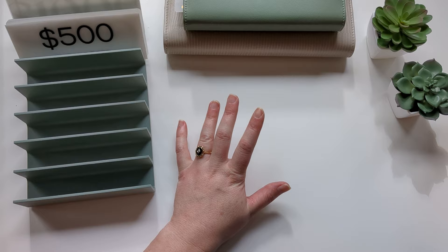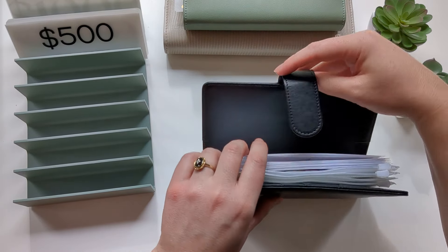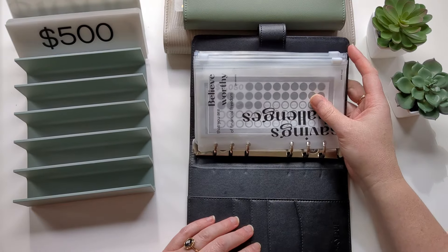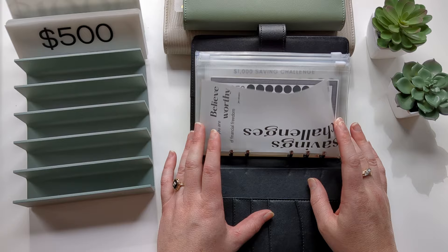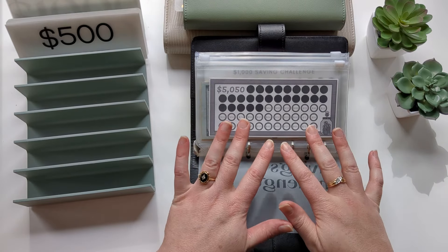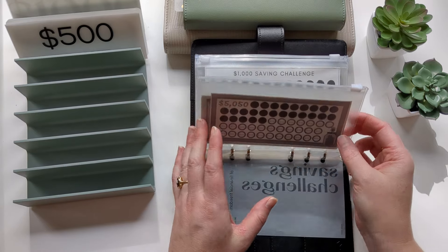To get started, I am going to be redoing and resetting my budget for the month of June and we're going to get started with the Savings Challenge Binder. I do still have a really bad sinus infection — this is like the sinus infection that won't heal; it's been like two weeks at this point.